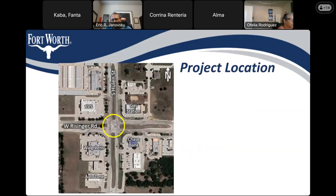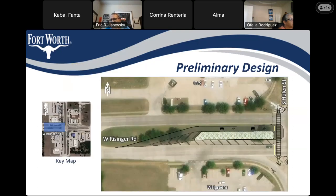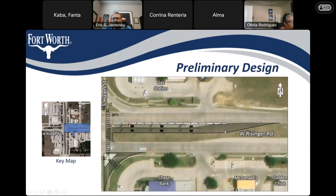This is our project location — South Hewling Street and West Risinger Road. Looking at the exhibit for the eastbound approach, or the west side of the intersection, we have proposed offsetting the left-turn lane.